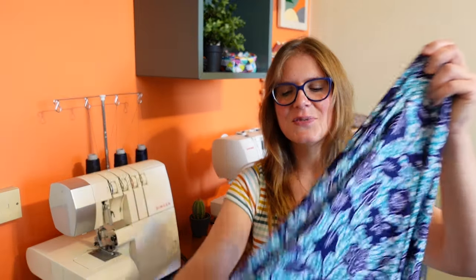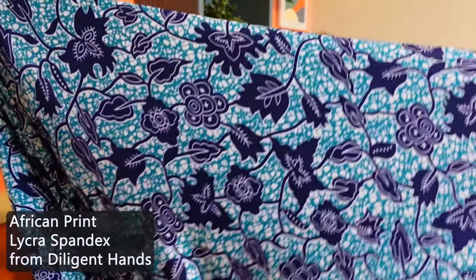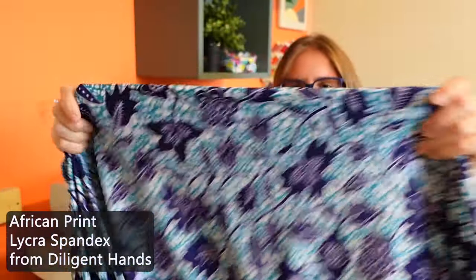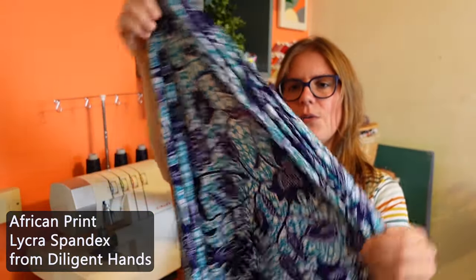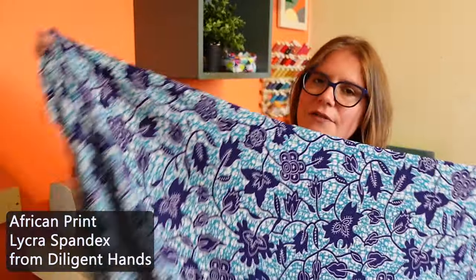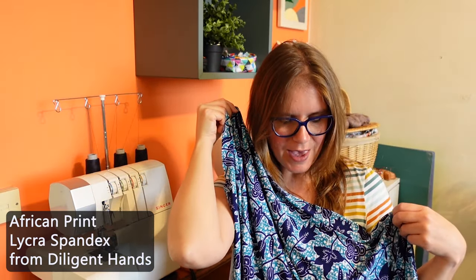Now I have three quite different jersey fabrics that I'm going to pair with these patterns, and I'm not 100% sure on which is going with which. The first one is an African print lycra spandex fabric that I got from Diligent Hands Fabrics. The print on it is phenomenal, the colors are amazing, it has really great stretch and recovery in both directions. It is on the lighter weight side with a really beautiful drape — it would be just so nice for a wrap dress and I'm excited to finally use this fabric I've been sitting on for a while.